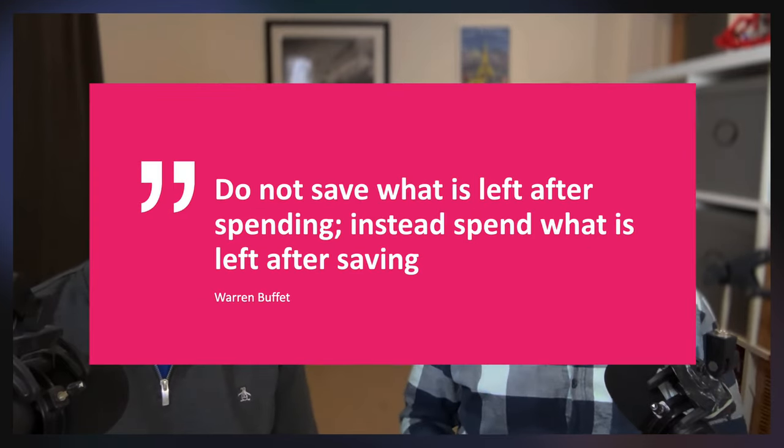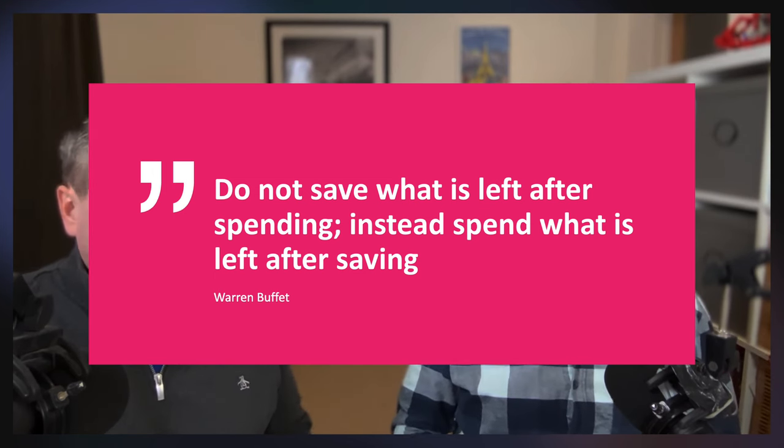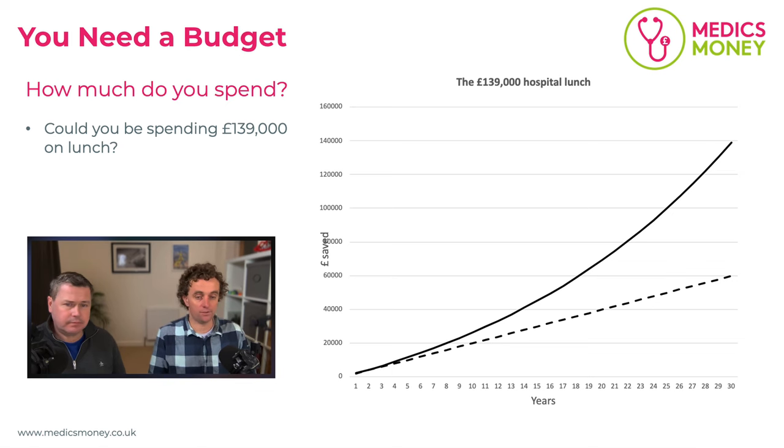The first section is all about saving. You might think budgets are boring — you don't need a budget, you just need to control your spending and use something called 'pay yourself first.' Let's start with a quote from Warren Buffett: 'Do not save what is left after spending; instead, spend what is left after saving.' Here's a famous example: could you be spending £139,000 on lunch at the hospital? We took a hypothetical doctor spending £200 a month on lunch — about £7 or £8 a day.